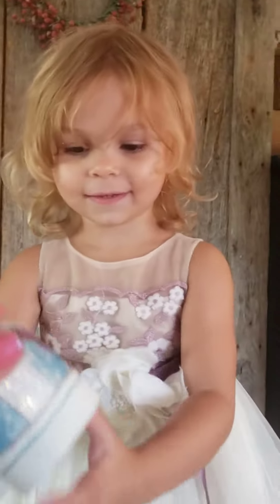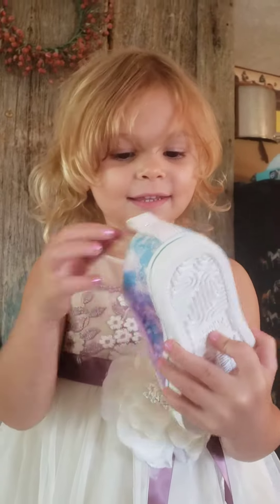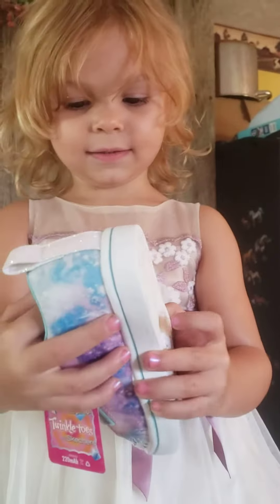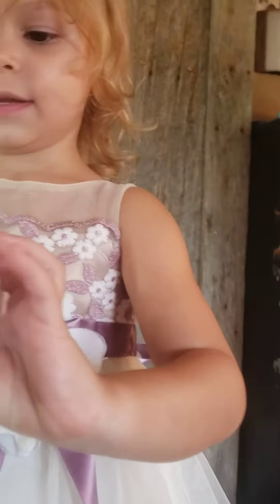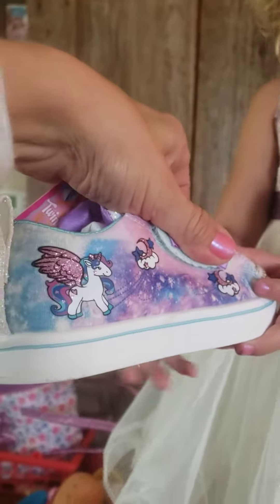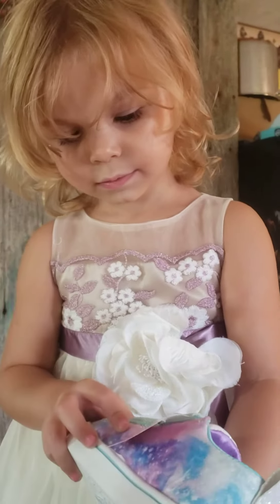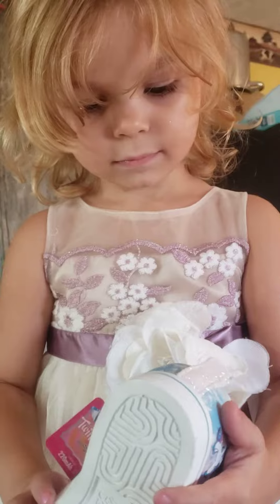Jolene, look what's on the shoes. What is it? Oh, I'm so excited. Look, it's unicorns. And the moon. Isn't the moon your favorite? Since she was an itty-bitty little baby?